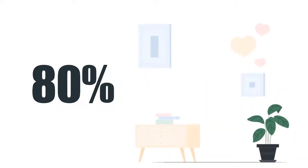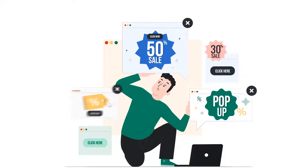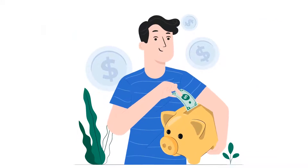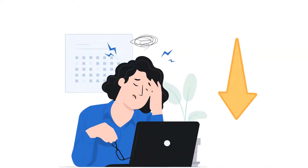80% of people purchase online nowadays. People are always looking for great deals online, but users don't know how and where to find great deals. Everyone wants more accessibility and more savings without taking more stress.